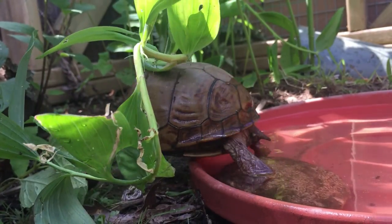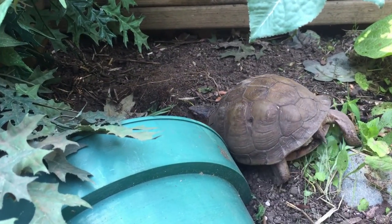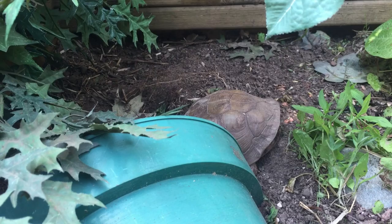Bye, Ivy. Tara's leaving us too. She found a good hiding spot. Bye-bye, Tara.